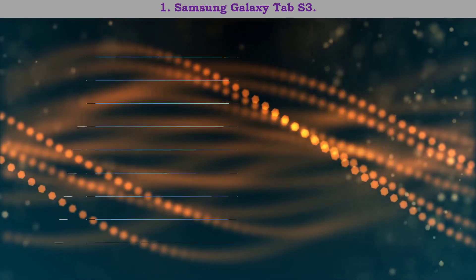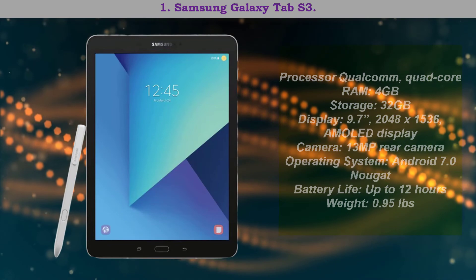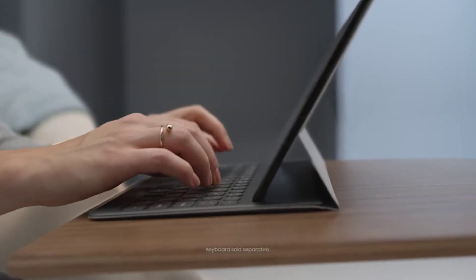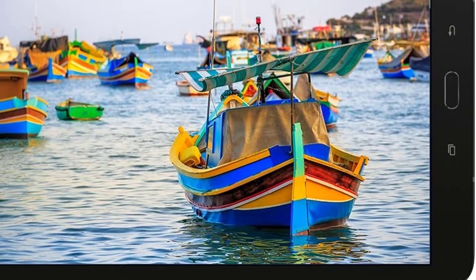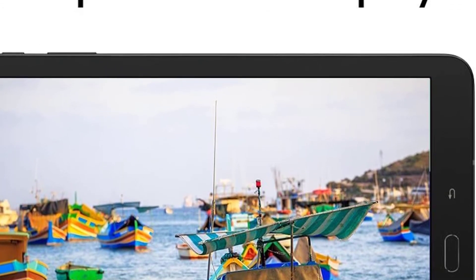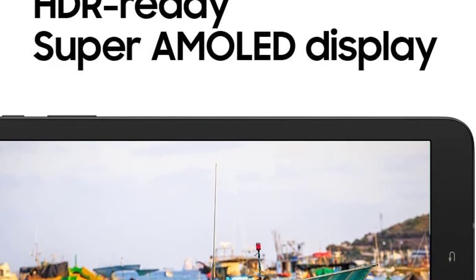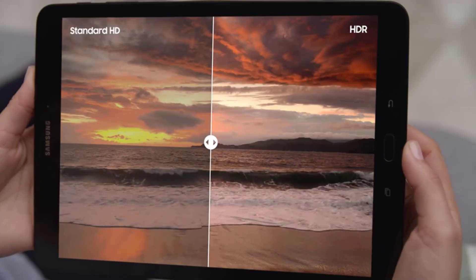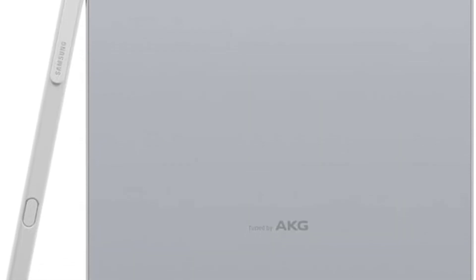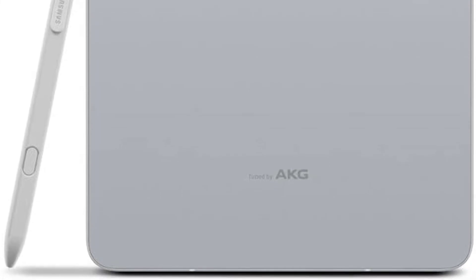Number one: Samsung Galaxy Tab S3 — best Android gaming tablet. There are many reasons why the Samsung Galaxy Tab S3 is one of the best Android gaming tablets, and its AMOLED display is just one of them. No matter which game you're playing, this tablet offers cinematic vividness through detail and contrast, and Samsung made it compact enough to fit in your hand.